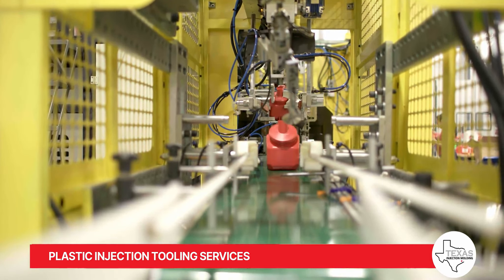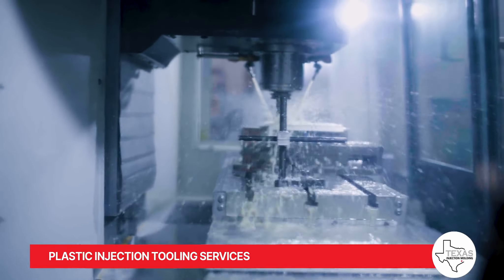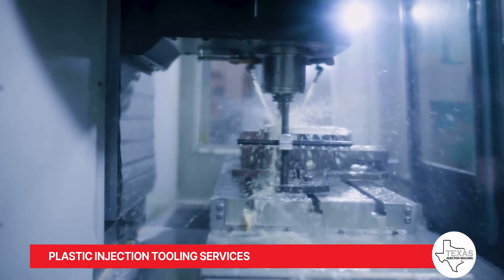At Texas Injection Molding, we have established ourselves as the leading provider of plastic injection mold and tooling services, with a rich history of serving a wide range of industries.